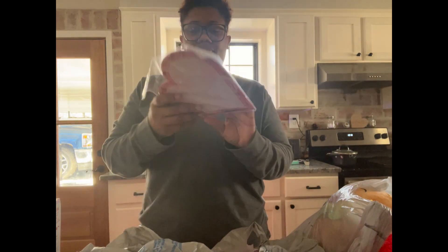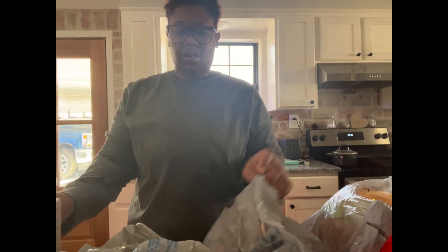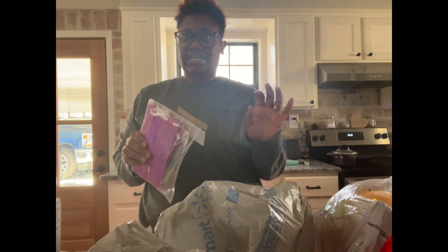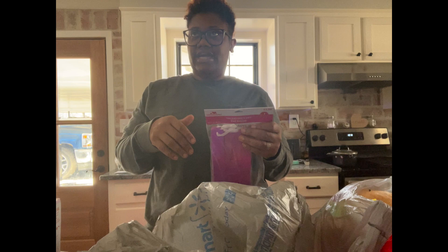I also got blank notebooks. All this stuff we can use next year with no problem. I think I spent maybe $20 to $25 on Valentine's stuff this year. I had a couple of things left from last year so I didn't have to buy anything extra.